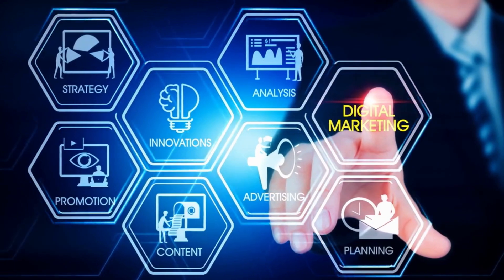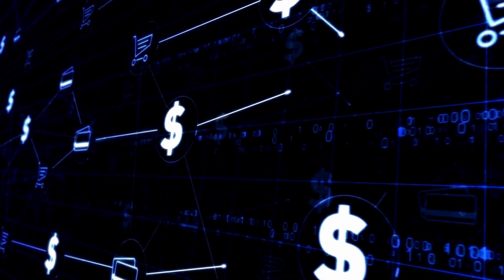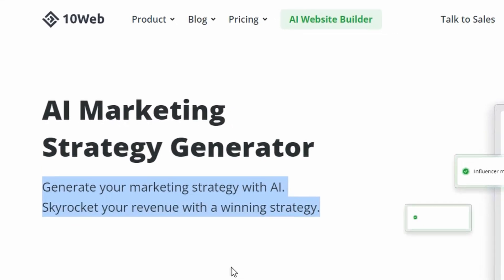And once your website is set, why not unlock the power of AI Marketing Strategy Generator to boost your revenue with personalized, data-driven strategies? Introducing 10Web's AI Marketing Strategy Generator, your cutting-edge solution to strategic planning.